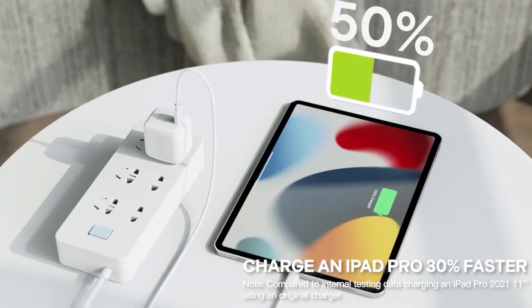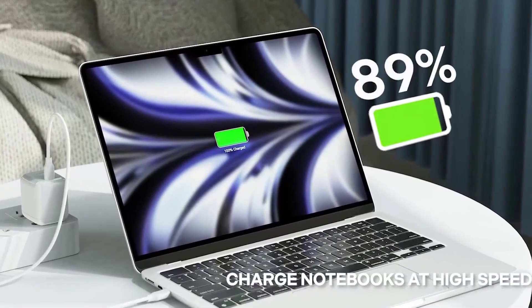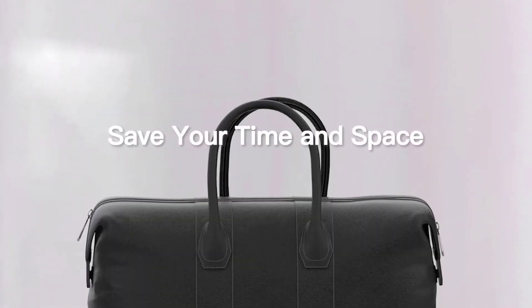It is also suitable for iPad Air or Pro, iPhone 14, 13, 12, and the latest Galaxy S23, S22, and S21 models. Additionally, it works seamlessly with Dell XPS 13 and other USB-C devices. With its compact and portable design, you can easily carry it anywhere.